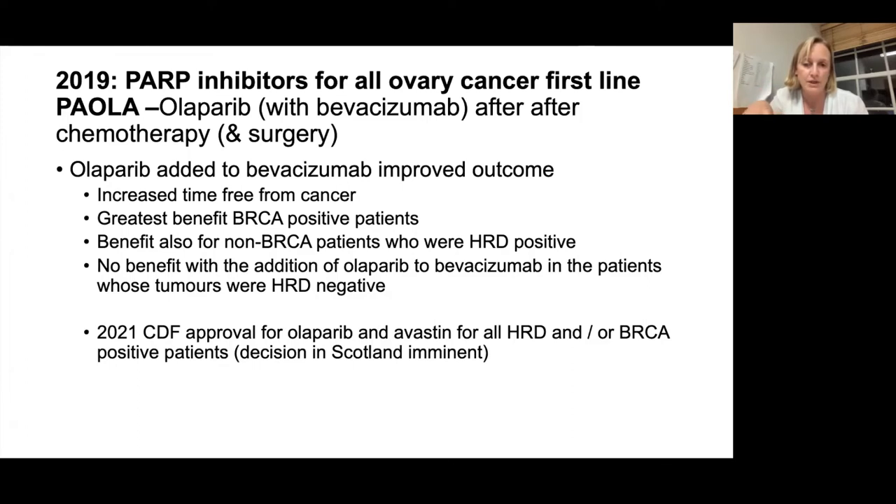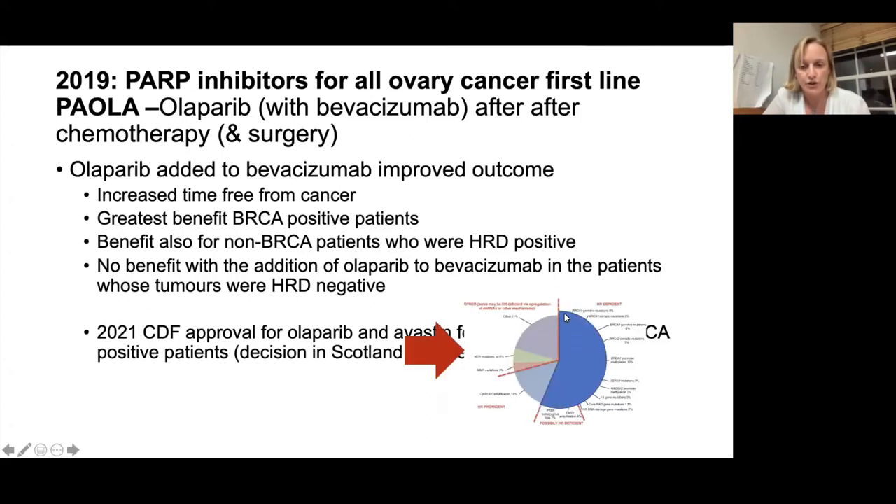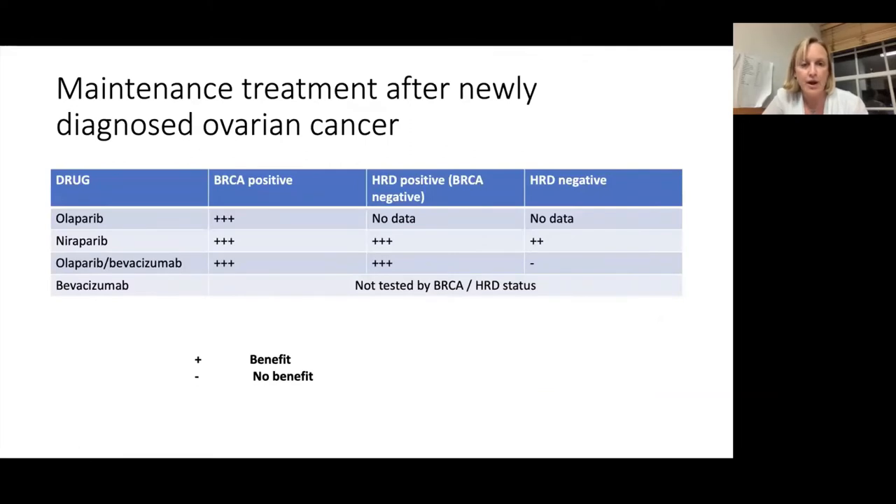Any patient with a BRCA mutation is by definition HRD positive, so you don't need to do both tests. To summarize in table form: for BRCA positive, there's benefit from olaparib on its own, niraparib on its own, or the olaparib and bevacizumab combination. For HRD positive non-BRCA and HRD negative, there's no data on olaparib alone, but there is data for niraparib on its own — slightly better in HRD positive but still significant benefit in HRD negative. The discriminatory option is olaparib plus bevacizumab, which is beneficial in HRD positive but not in HRD negative.